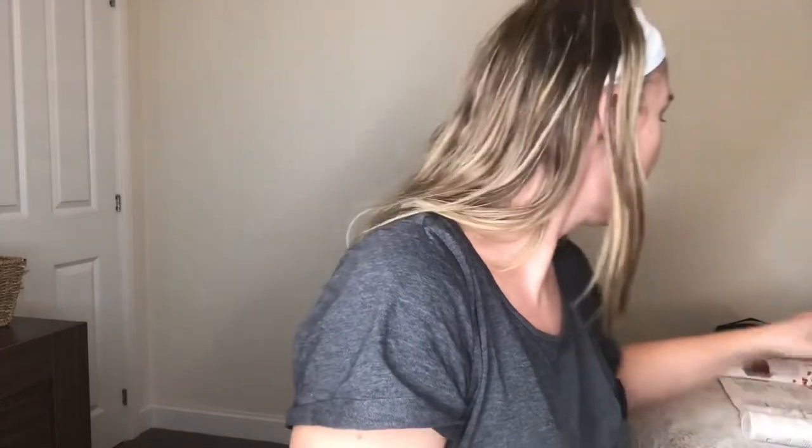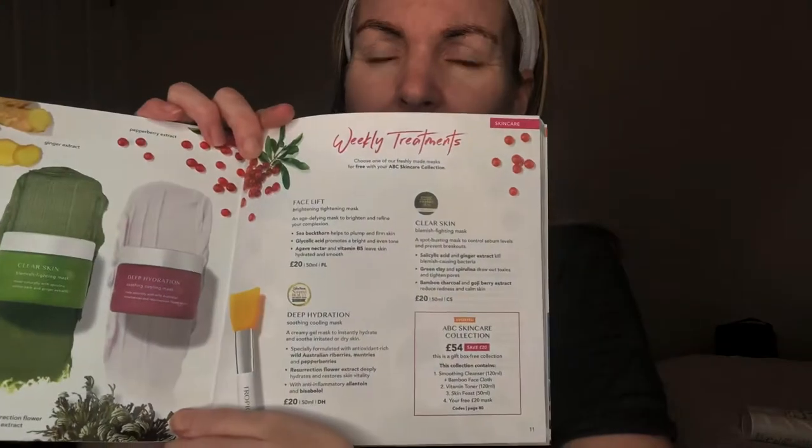Once you've done your toner, you can go on to the masks. In our ABC collection book, on pages 10 and 11, we've got the facelift brightening tightening mask. That's great because I've got a few wrinkles — my birthday is soon! So it's great to use on sections of your face for whatever treatment you want. With a firming facelift, you can use it on your neck, your forehead, anywhere that needs a good lift.